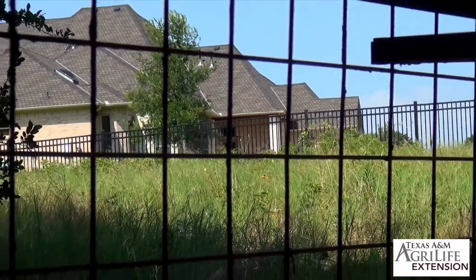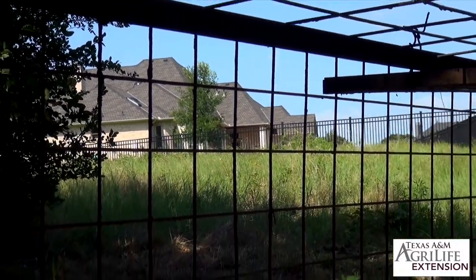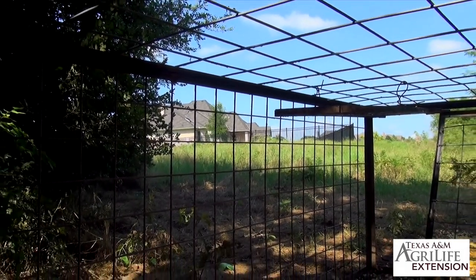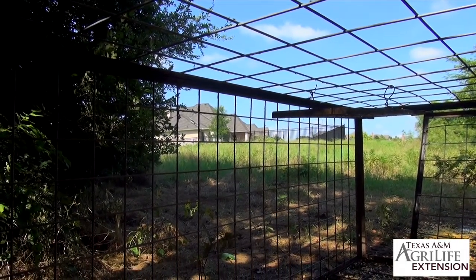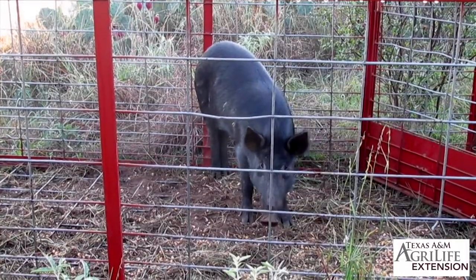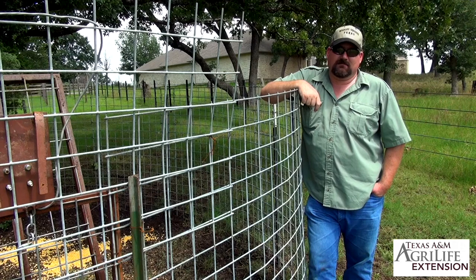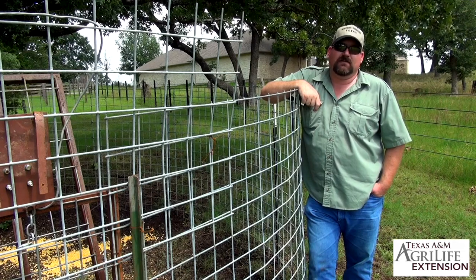We also employ box traps when needed. They are still a tool we rely on for their mobility. I probably won't catch as many hogs per outing, but over time I can catch enough hogs to resolve the issue at hand.